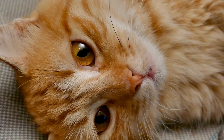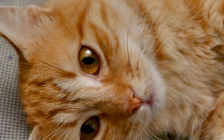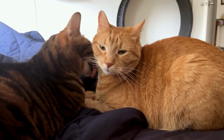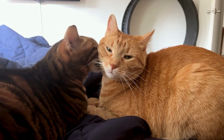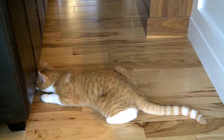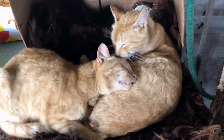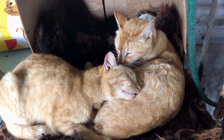Orange tabby cats are almost exclusively male. This fact shows us that gender and coat color genetics are somehow interconnected, at least with orange tabby cats. Up to 80% of orange tabbies are male. The gene that codes for orange fur is located on the X chromosome. As females have two Xs and males are XY, a female orange cat has to inherit two orange genes, one from each parent, whereas a male only requires one, which he inherits from his mother.